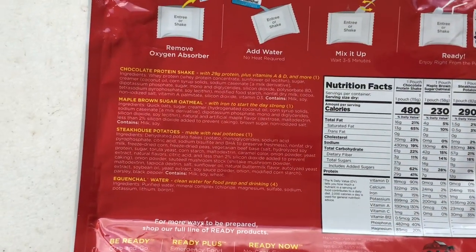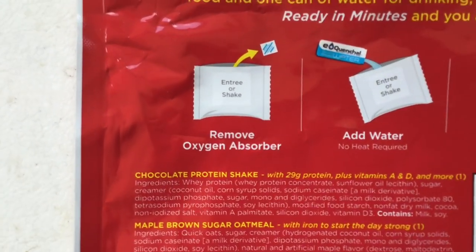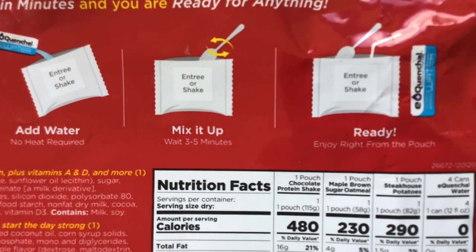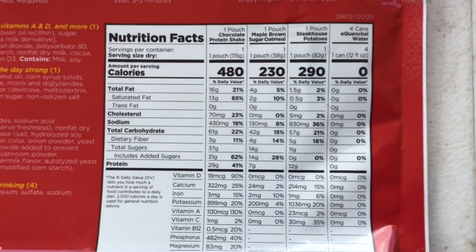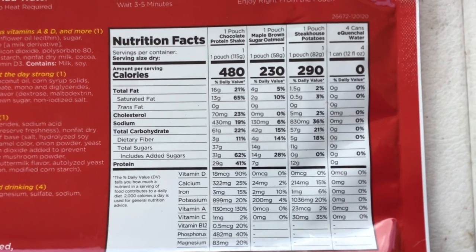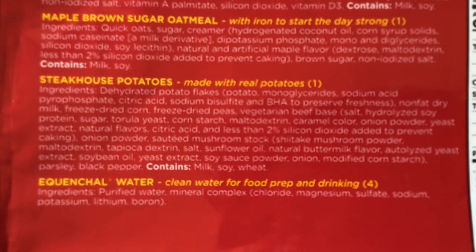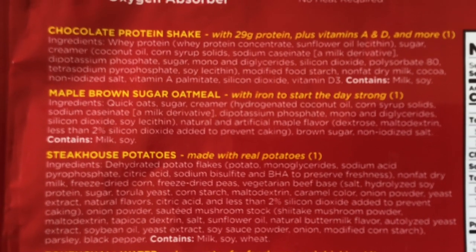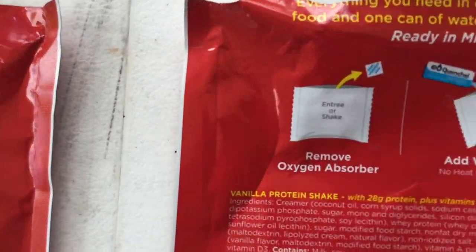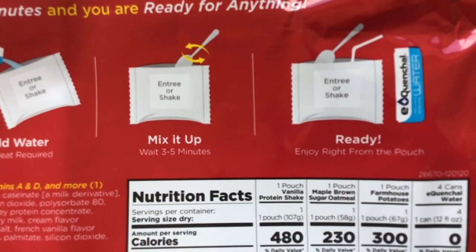As promised, here's a short clip of some of the specifications and nutritional values — you can pause and look at it as long as you need to. There are the simple instructions, and we've got nutrition facts for the steakhouse potatoes and chocolate protein shake model. Now we'll go over to the farmhouse potatoes and the vanilla protein shake with the same instructions.